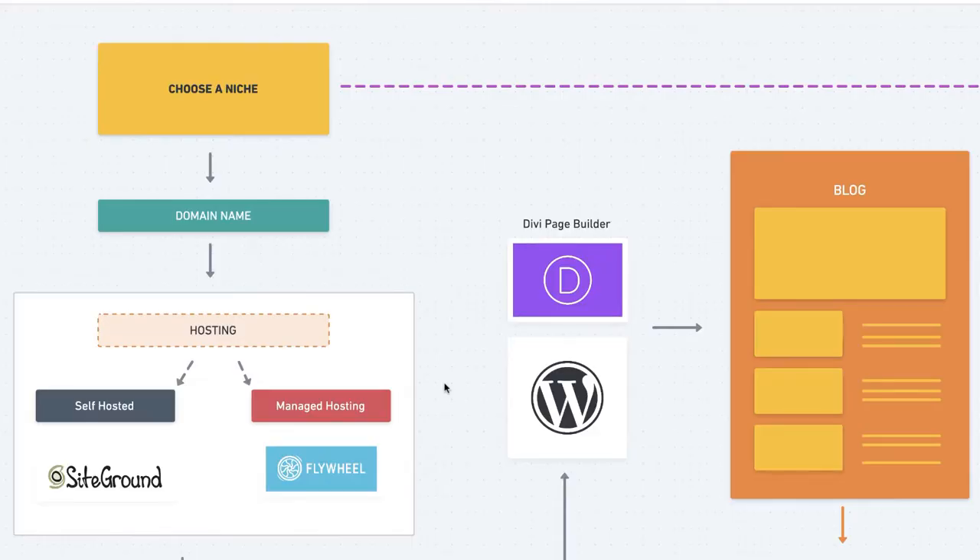Hosting is an area which is very important and you need to get it right from the get-go. In my research I've come up with two companies: SiteGround and Flywheel. One is self-hosted and the other is managed hosting. Managed hosting is a bit more expensive because they handle security, speed, and caching in-house.